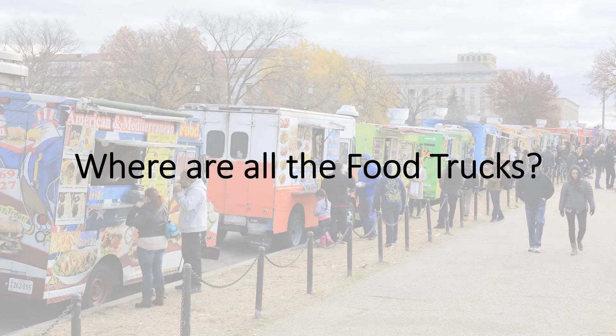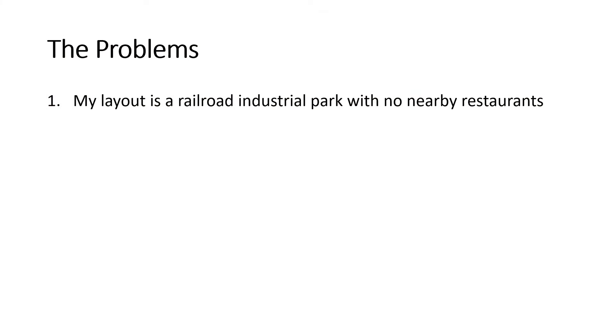Where are all the HO scale food trucks? Does anyone even make one? Here are the problems.